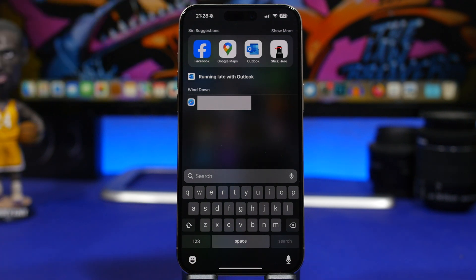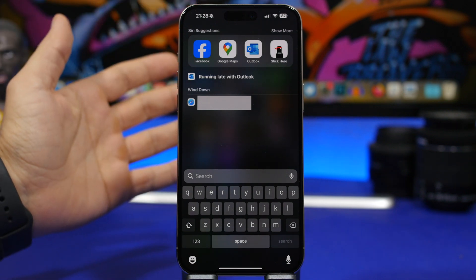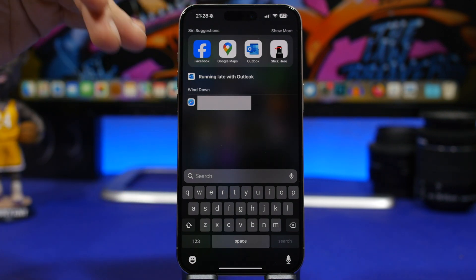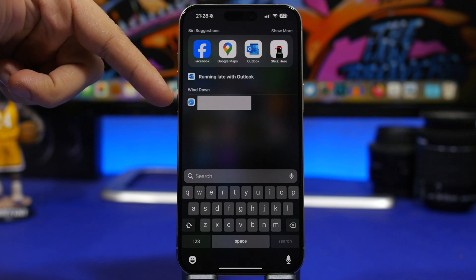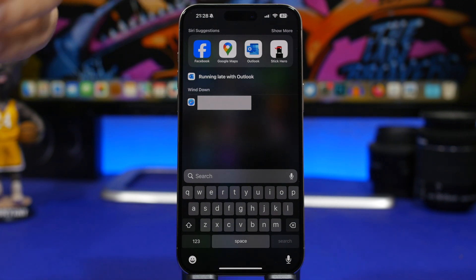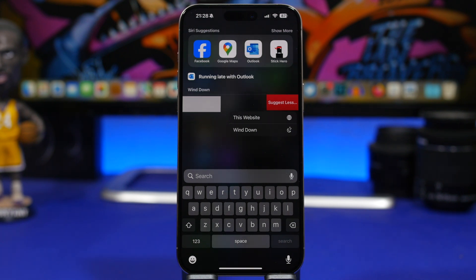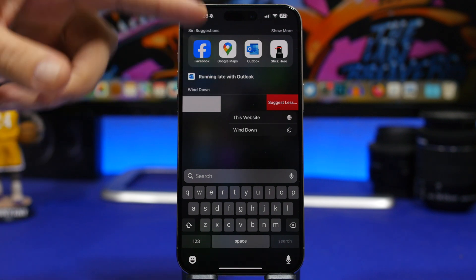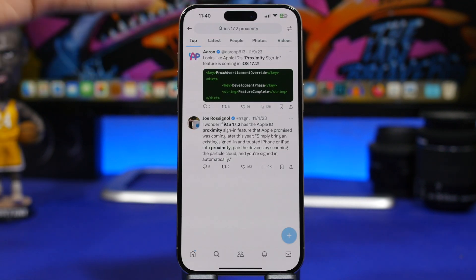First up is a feature called Wind Down. I'm not 100% sure this is exclusive to iOS 17.2, but I haven't seen it before on my iOS 17 device. Basically, at night time Apple will show suggestions on the Spotlight for wind down — like a website you used to visit during night time. You can swipe and choose to suggest less for that website or suggest less for wind down entirely.